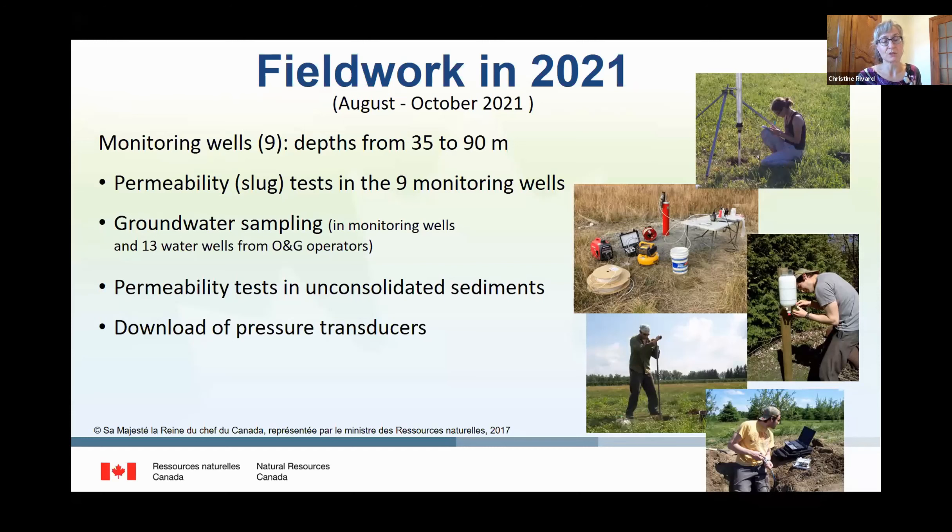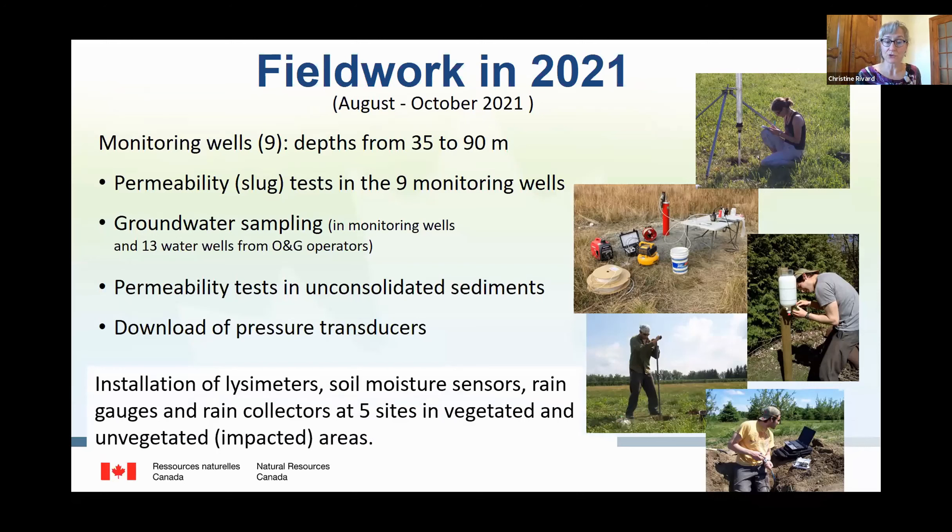This will allow us to obtain hydraulic conductivity values. For a master's degree on soil moisture and snow cover, lysimeters, soil moisture sensors, rain gauges, and rain collectors were recently installed at five sites in both vegetated areas and non-vegetated areas — areas impacted by oil and gas activities, such as along seismic lines or pipelines.